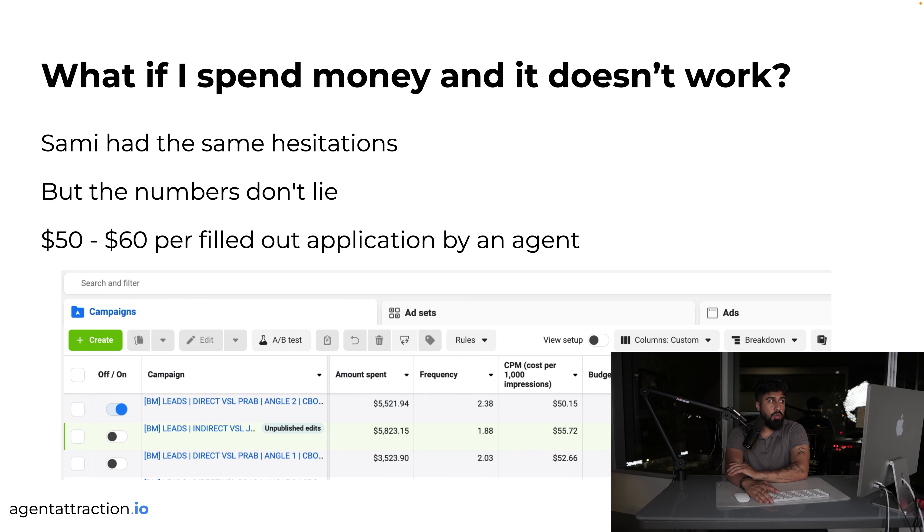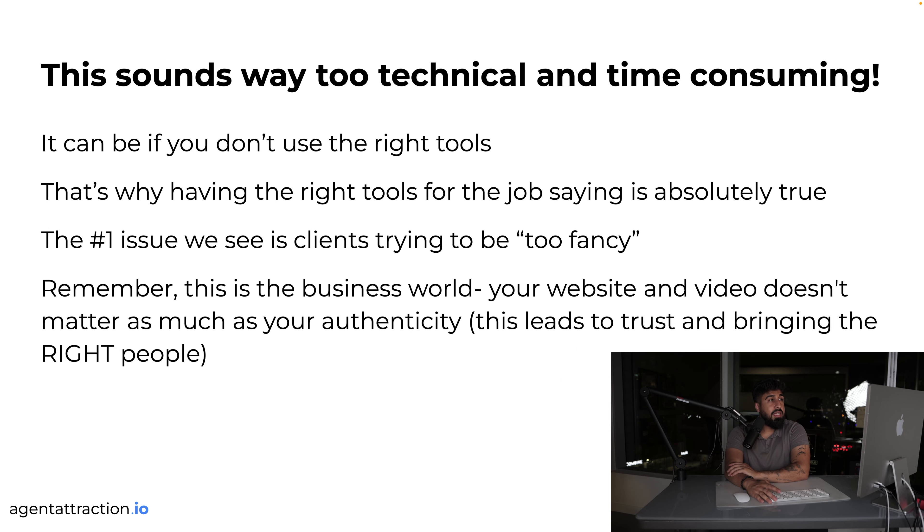Sammy had the same hesitations about spending money, but numbers don't lie — he spends 50 to 60 dollars to get a filled-out application. It might sound too technical, but having the right tools makes it simple. The number one issue we see is clients trying to be too fancy. Your website and video don't matter as much as your authenticity — that's what leads to trust and brings the right people. Authenticity is the most important thing; I could hire a ten-thousand-dollar camera team but I care about substance and the value I'm providing.